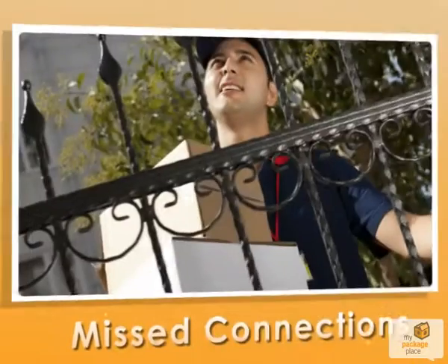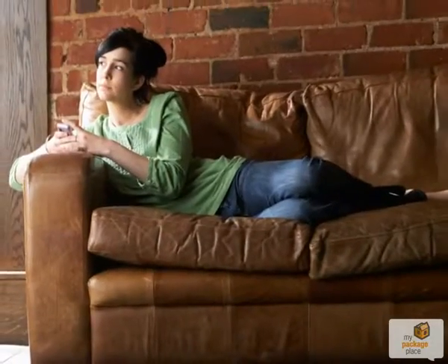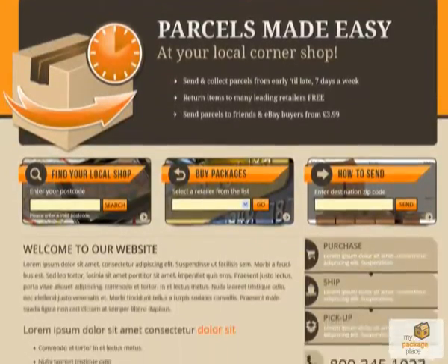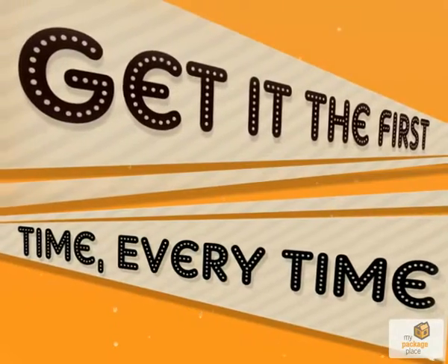Waiting, anxiety, misconnections. Think waiting for packages is a waste of your time? MyPackagePlace.com to the rescue. Now you can get it the first time, every time.